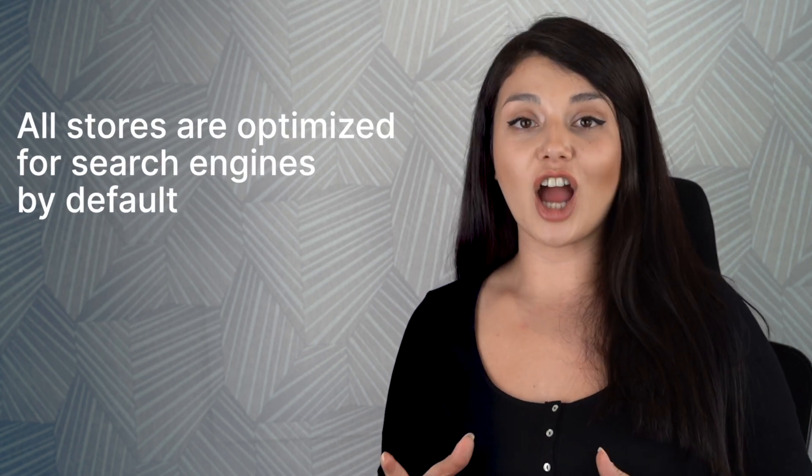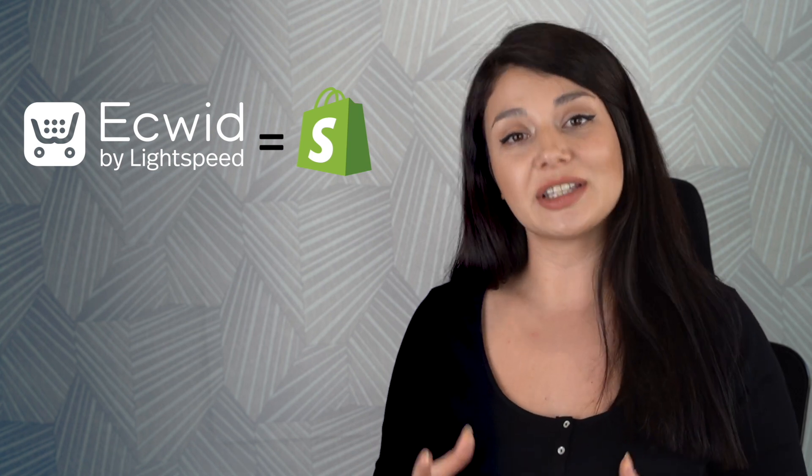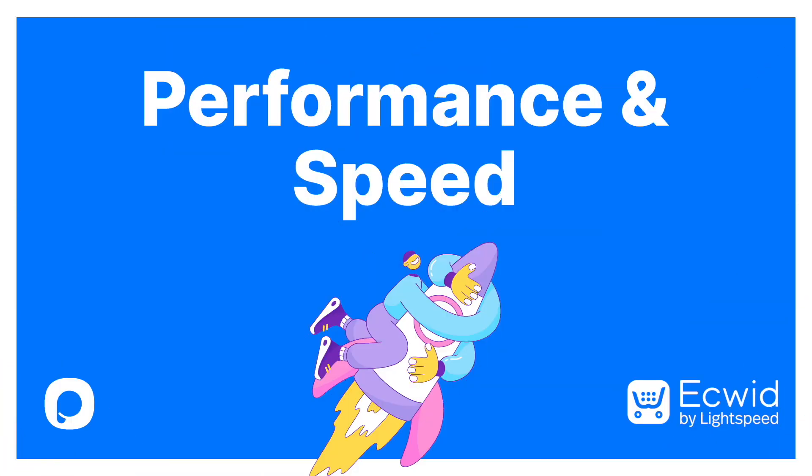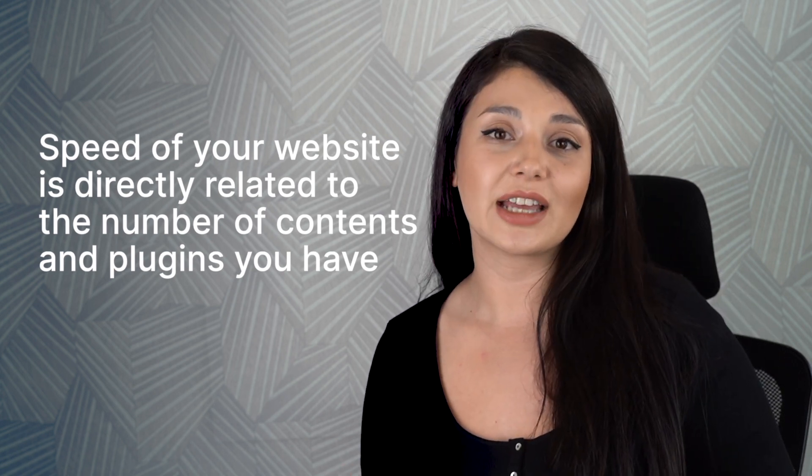When it comes to SEO, Ecwid provides SEO-friendly URLs out of the box. It has the technical side covered for you — all stores are optimized for search engines by default. But still, you have the ability to change URL structures and meta tags manually, which is not the case with Shopify. Security-wise, Ecwid stores its data on Amazon Web Services, so it's hard to tell which is more secure as Shopify also enforces multiple security steps. The last criteria is performance and speed. Based on customer reviews, Ecwid loads slower than Shopify. Still, we should remember that the speed of your website is directly related to the number of contents and plugins you have.